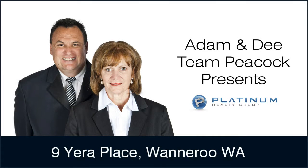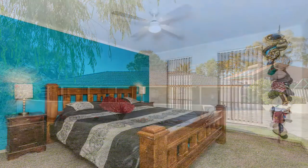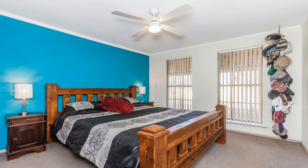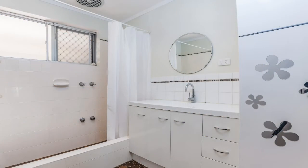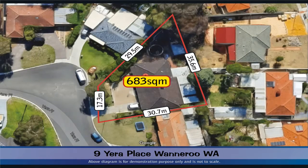Team Peacock presents 9 Eira Place, Wanneroo. Sitting on a large 683 square metre block, this well presented four bedroom, one bathroom home is in an excellent location, quietly tucked away in an elevated cul-de-sac.